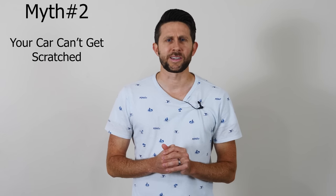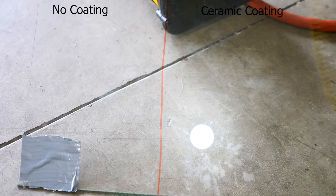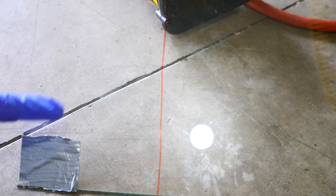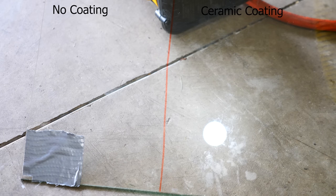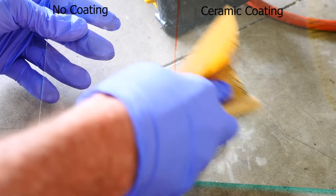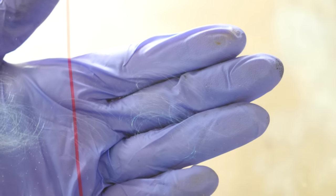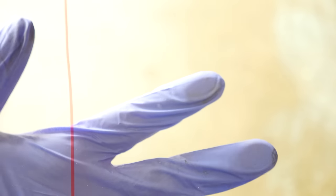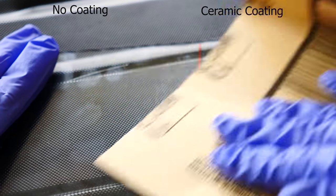The second myth I've heard a lot about ceramic coatings is that your car becomes scratch proof. To test that, I've coated one side of a piece of glass with ceramic coating and the other side is just regular glass. This side with the tape has not been treated and this side has been treated. I have some sandpaper here — let's try to scratch both sides and see if the ceramic coating holds up better than just the regular glass.